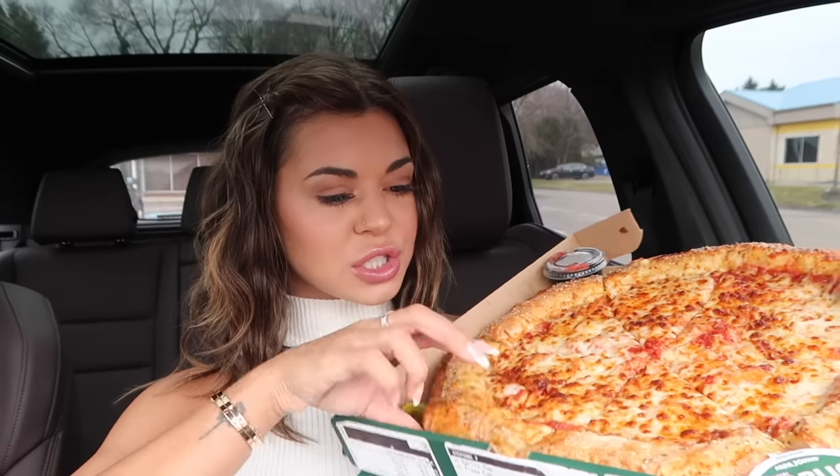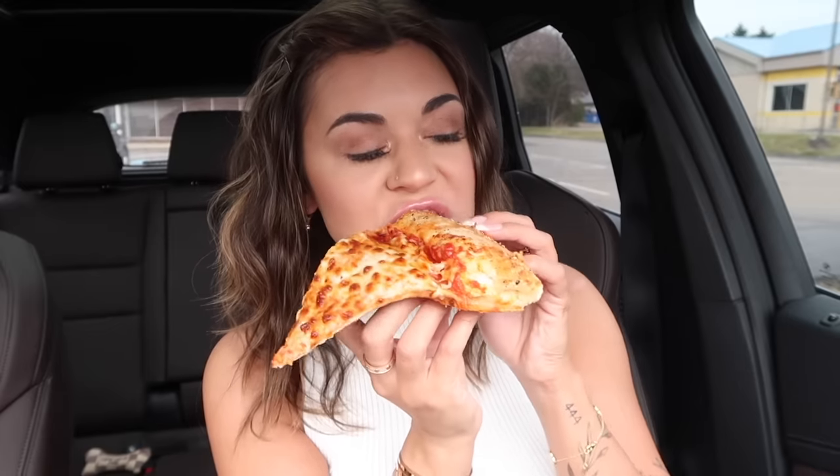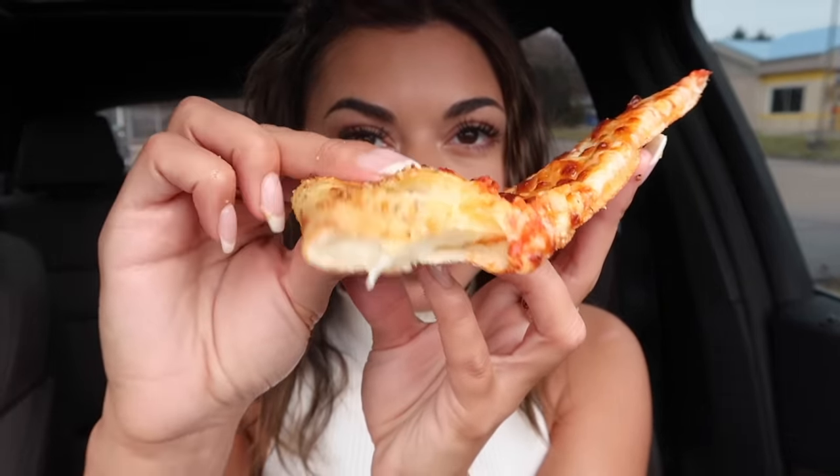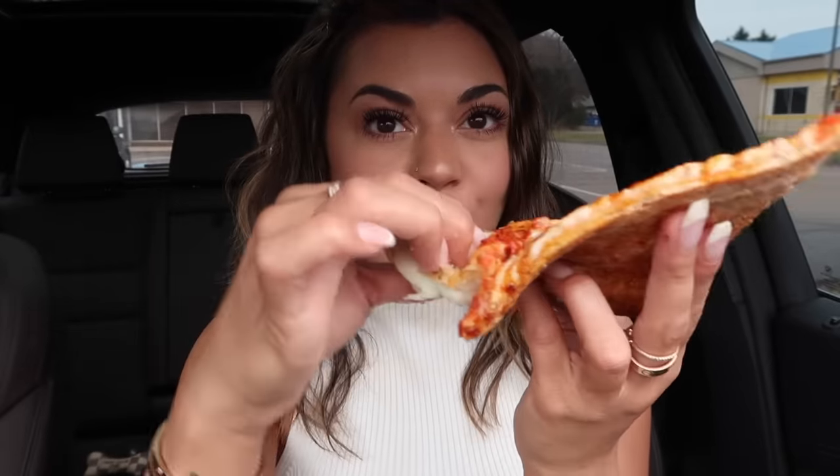Let's see if we get a cheese pull with this crust — oh my gosh, they cut it really good. It's loaded, you can see it oozing out the side. It's so hot but I need to try it. Mmm, wow — look at that cheese!